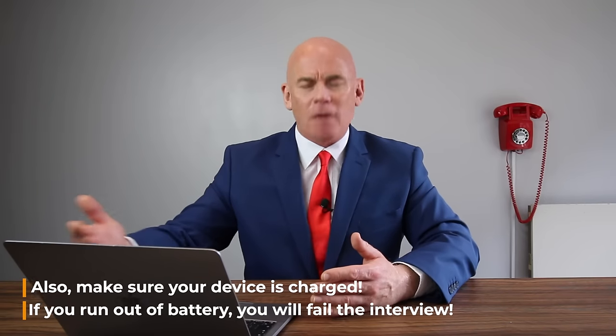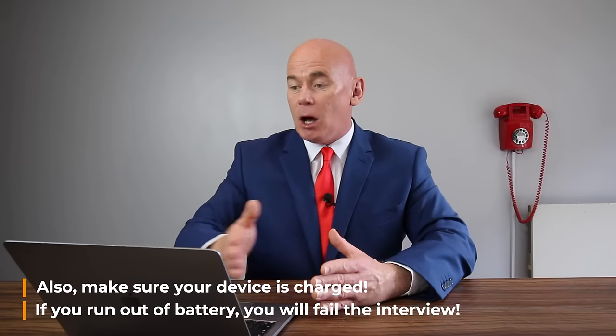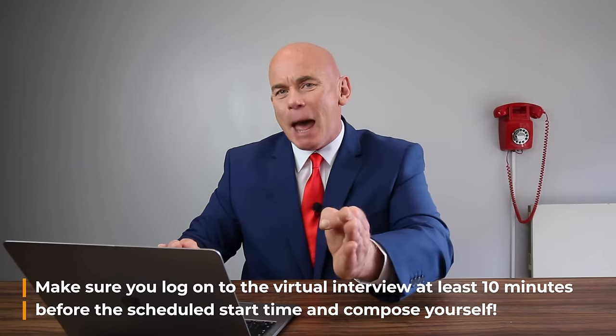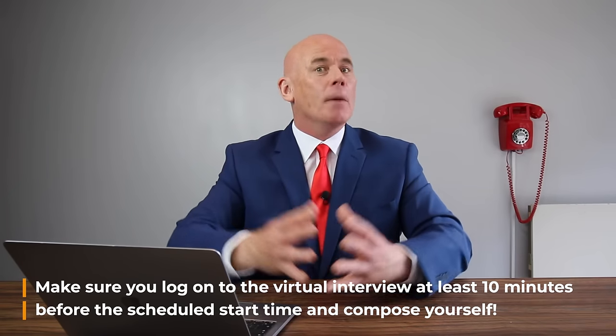You should also make sure that your device, whether it's a smartphone or a laptop, is fully charged for the interview, because if you run out of battery you will fail the interview. Also make sure you log on to the virtual interview software at least 10 minutes before the scheduled start time so you can compose yourself.